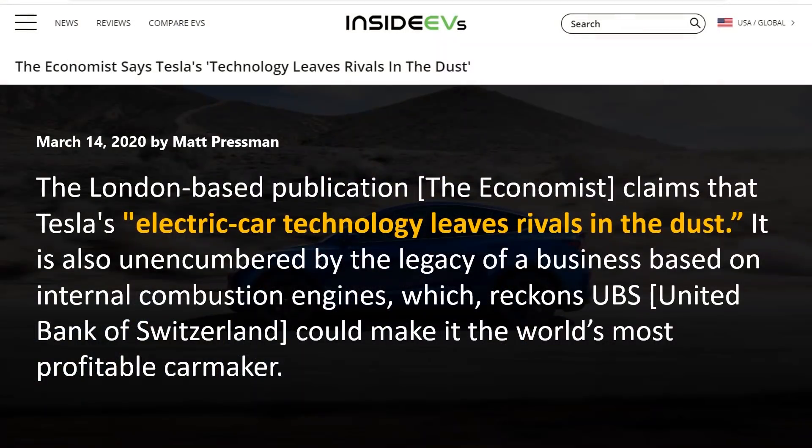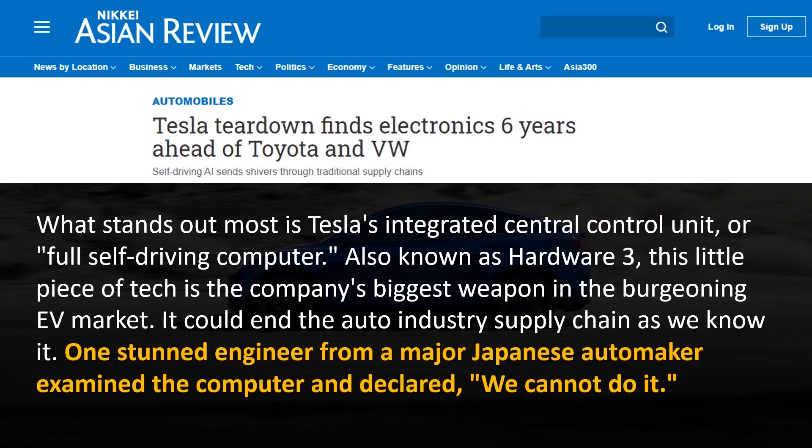Beyond the user interface, the technology behind it is actually even more impressive. According to an article from Inside EVs, quoting the London-based publication The Economist, Tesla's electric car technology leaves rivals in the dust. Tesla is far ahead of every other auto manufacturer when it comes to technology. A recent teardown of the Model 3 found that its electronics were six years ahead of Toyota and VW. One stunned engineer from a major Japanese auto manufacturer examined the computer and declared, "We cannot do it."